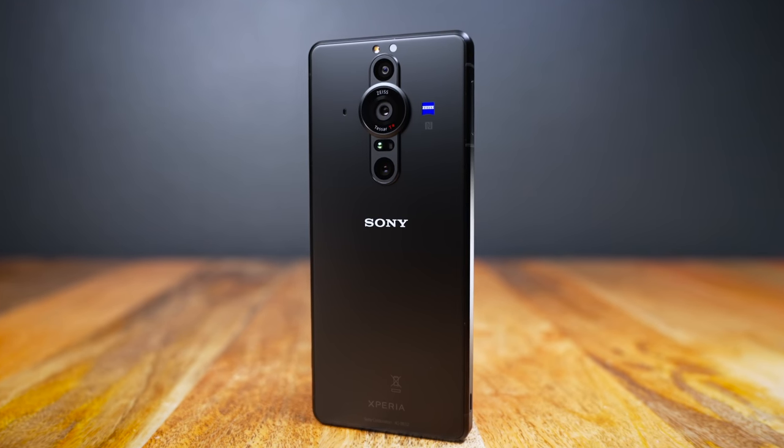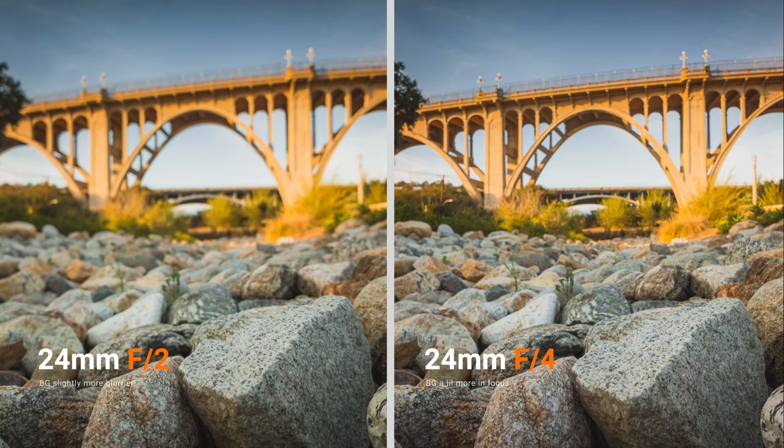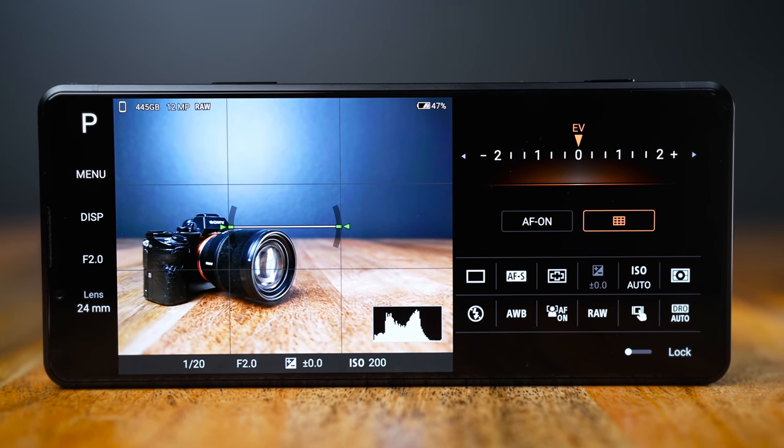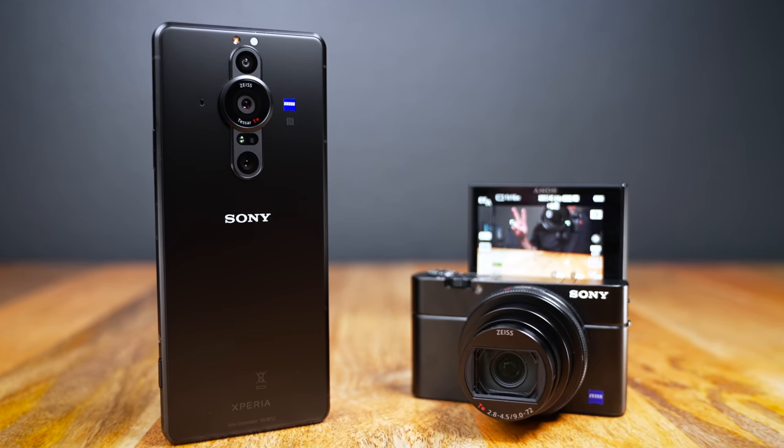For those who might be wondering what the big deal is about a one-inch sensor — typically smartphones run with smaller image sensors because they're much smaller devices. As we move up in sensor sizes, we get better low light performance, better dynamic range, more control over highlights and shadows, and more depth of field for background blur. The Xperia Pro-i is meant to bridge that image sensor gap between smartphones and cameras. Sony literally took the same one-inch sensor from the RX100 Mark VII and placed it inside an Xperia phone.